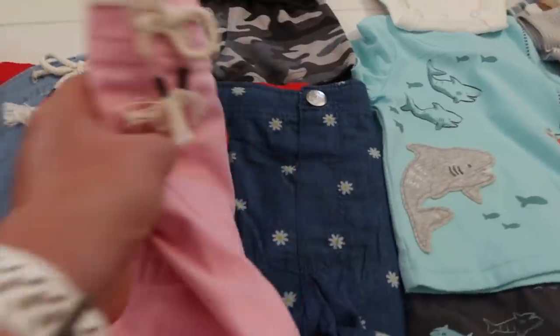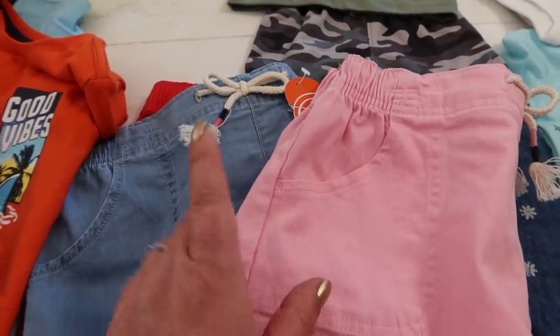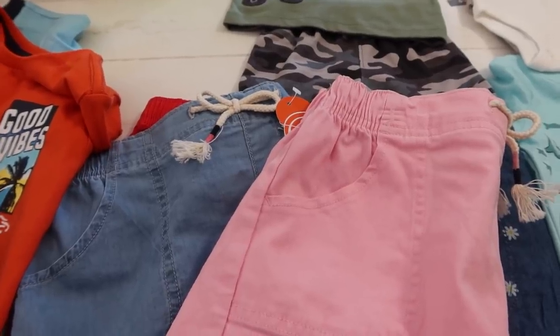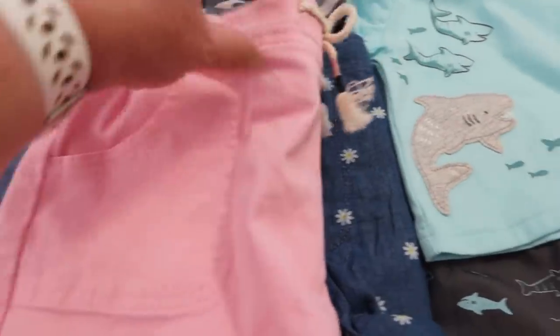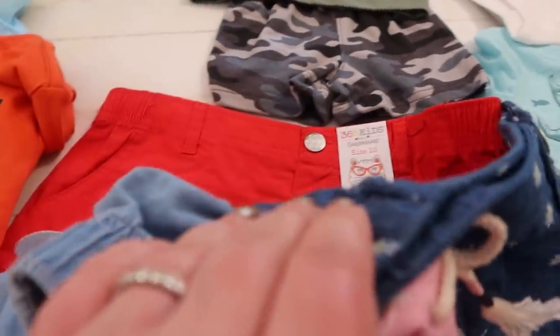For Amelia I got these size 10 shorts. I picked up a bunch that said 10 on the hanger, but they were 10-plus on the inside and not adjustable — a little too loose. I also got her some adjustable waist ones. So I got her four pairs: pink, blue jeans, some flowers, and some red.